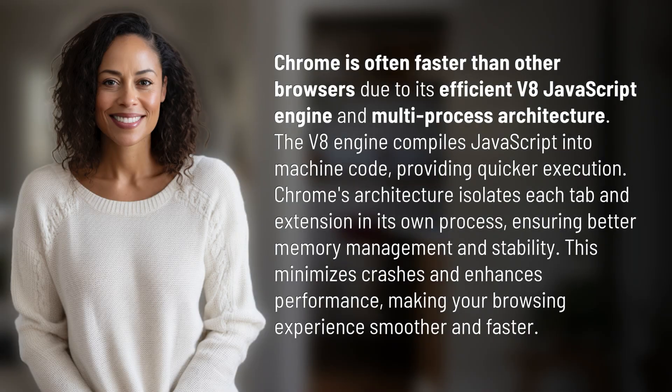Chrome is often faster than other browsers due to its efficient V8 JavaScript engine and multi-process architecture. The V8 engine compiles JavaScript into machine code, providing quicker execution.